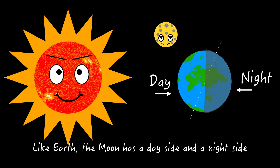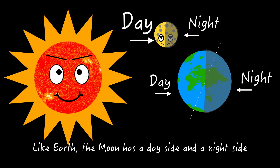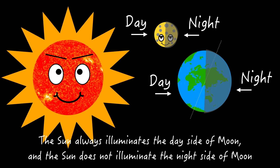Like Earth, the moon has a day side and a night side. The sun always illuminates the day side of the moon, and the sun does not illuminate the night side of the moon.